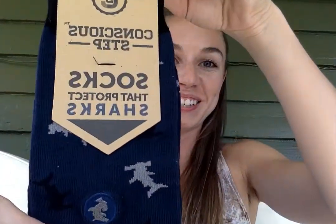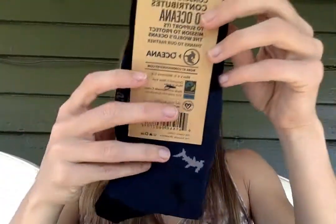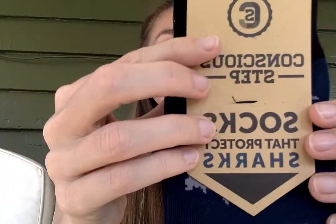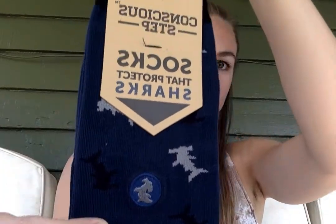Socks that protect sharks — this is amazing because I love the ocean and I'm a scuba diver. I've only gotten to scuba a few times since I got certified because I live in the Midwest. These say: 'Conscious Step contributes to Oceana to support its mission to protect the world's oceans, thanks to our partner Oceana.' Cute little sharks!